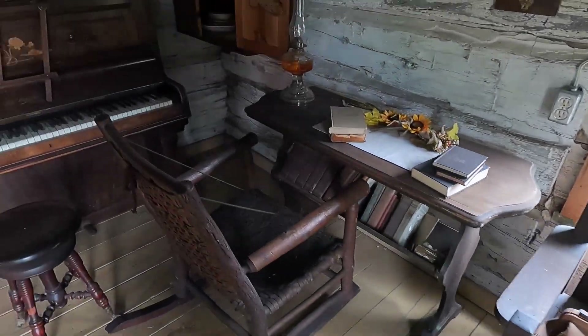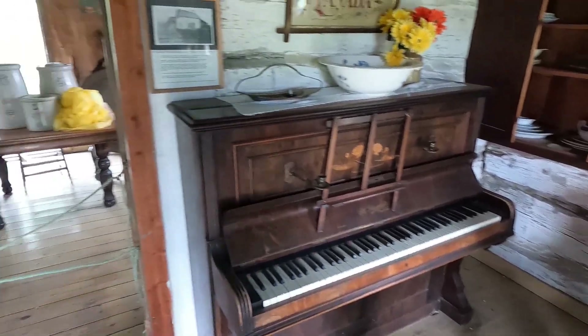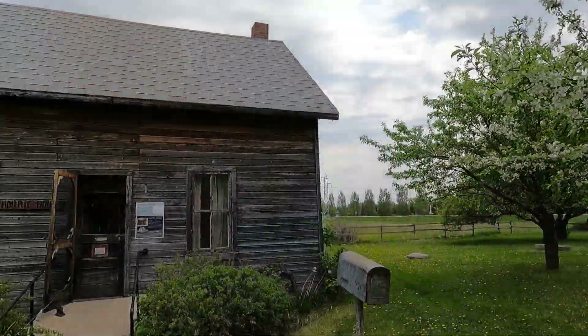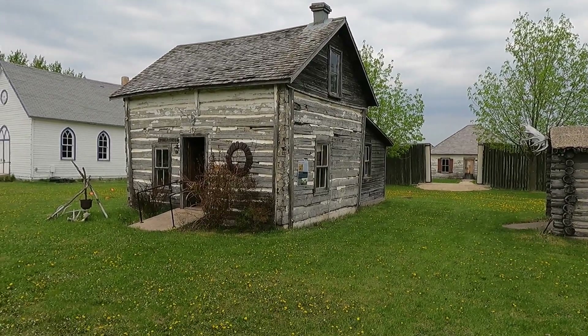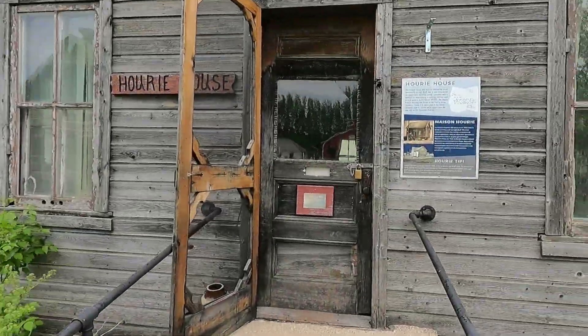The ceilings are really low in here. This one is actually a Paul house — a little house. They must have been well off if they had stuff like a little piano. It's very small, but probably at the time they were considered rich.